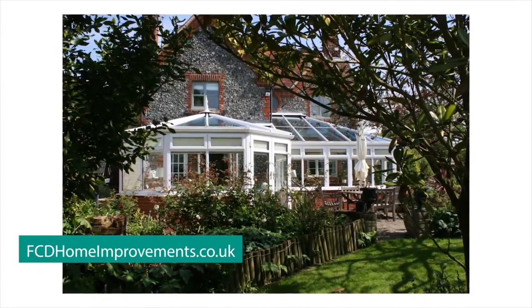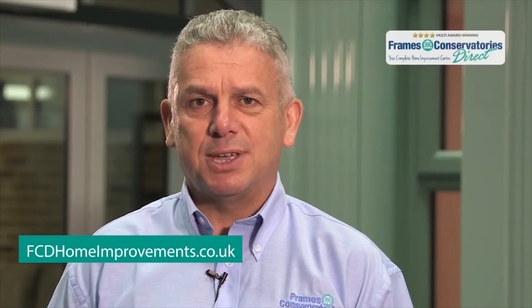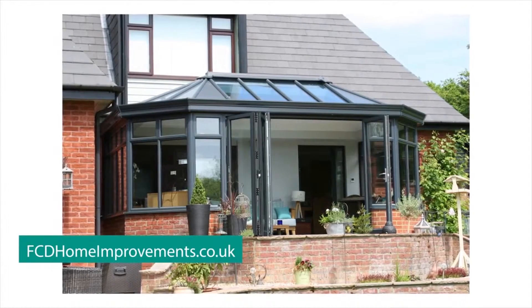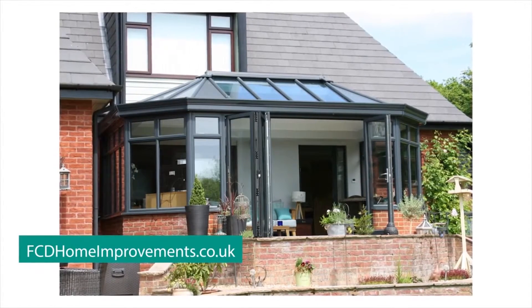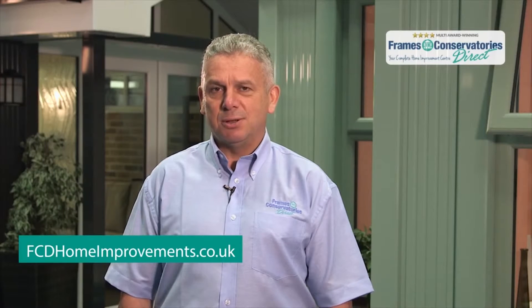With over 15 years experience, you can trust us to deliver high quality installations. All of our products are tried and tested to meet the top industry standards. And with our 10-year warranty and no deposit policy, you get exactly what you pay for. We guarantee that our dedicated team will deliver nothing less than a personal service.